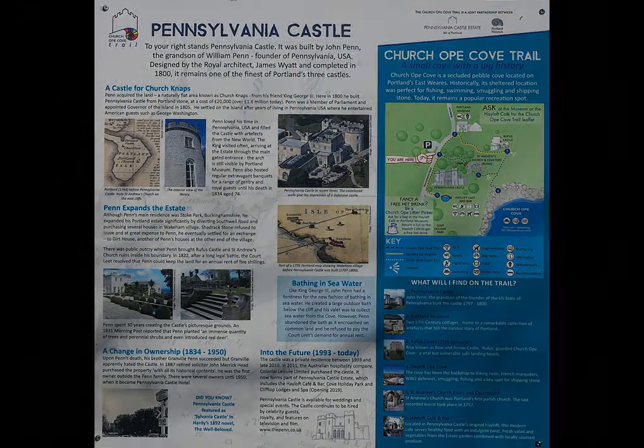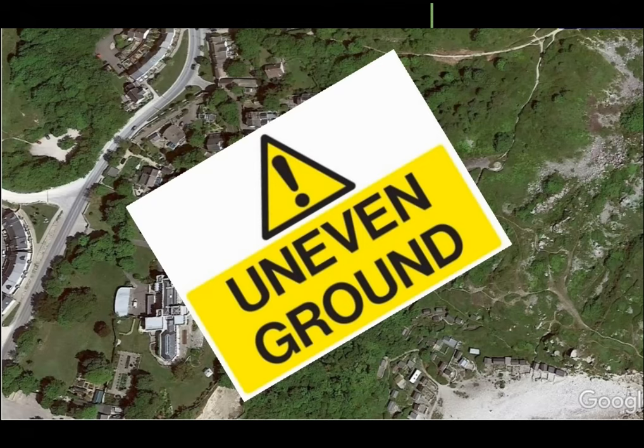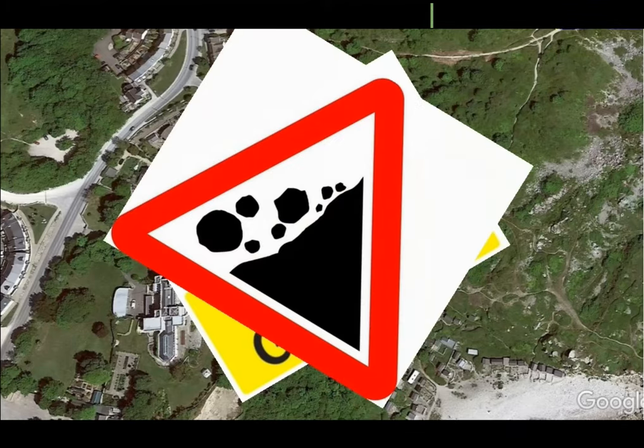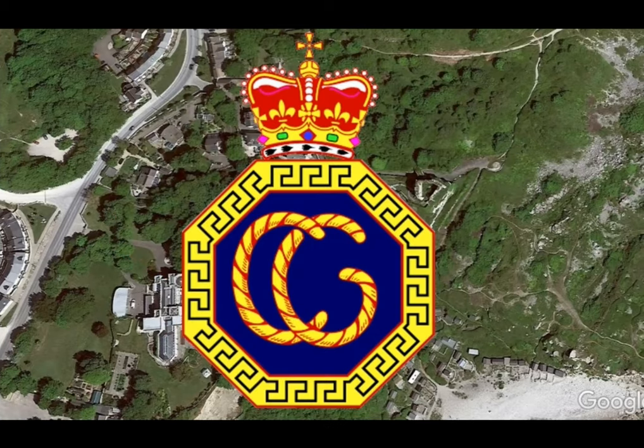Before we go, just a few words of warning about walking around Portland. Portland is a rugged island and many of the tracks and paths are uneven, so decent shoes are certainly recommended. Please do not climb on any quarry or cliff faces, which may be loose or unstable. Finally, there are steep drops all around, so take care especially with children and dogs. Should you or anyone else have a problem on the cliffs, shoreline or at sea, dial 999 and ask for the coastguard.